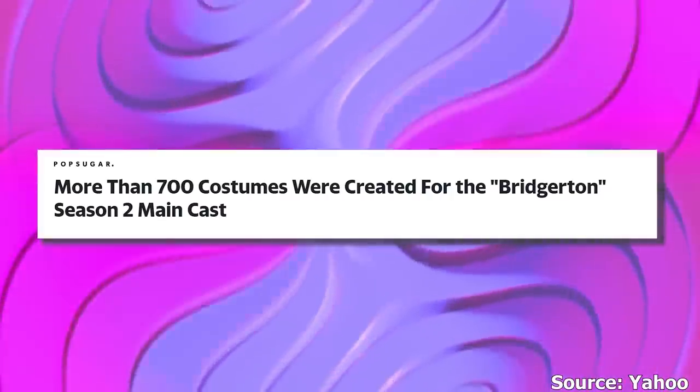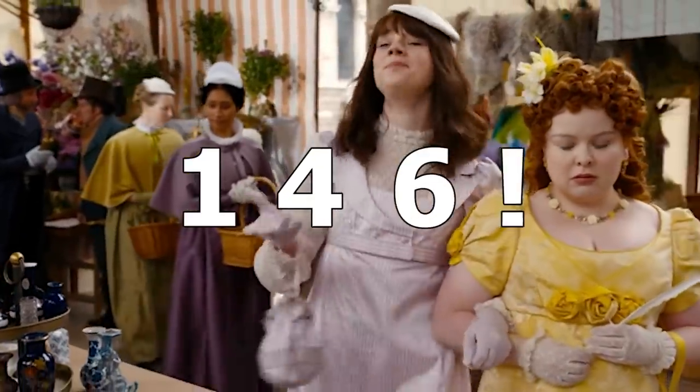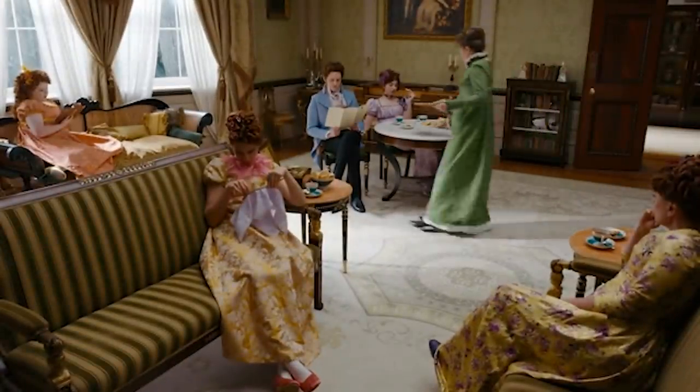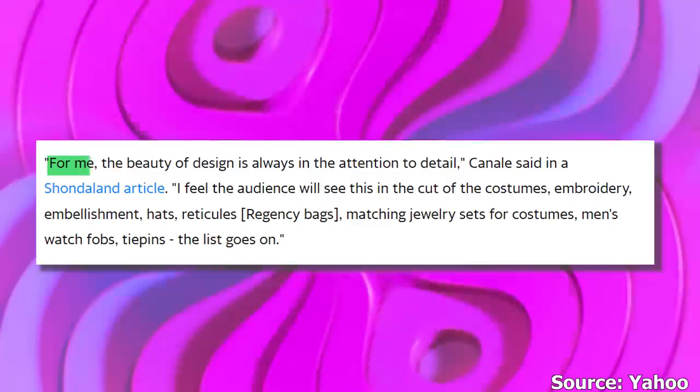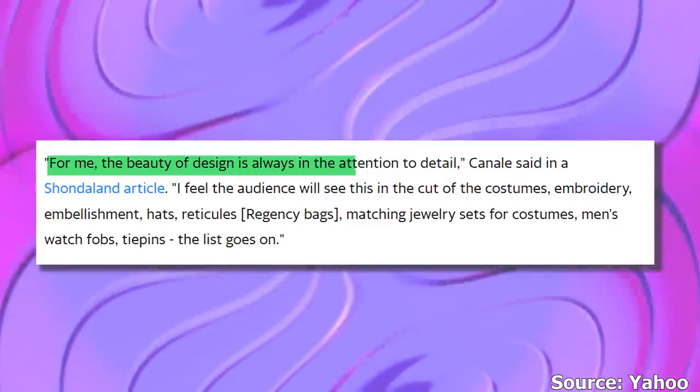Bridgerton also had its own warehouse for all the important costumes. More than 700 costumes were created for Season 2, and out of those, 146 were used just in the first episode. Sophie Canale, the mastermind behind the costumes this season, revealed: 'For me, the beauty of design is always in the attention to detail.'